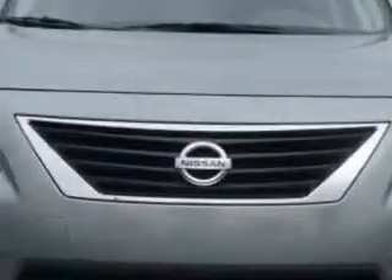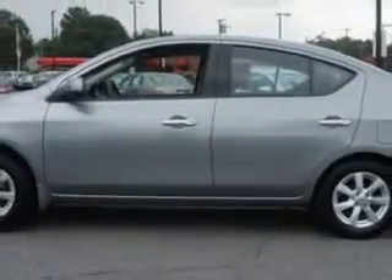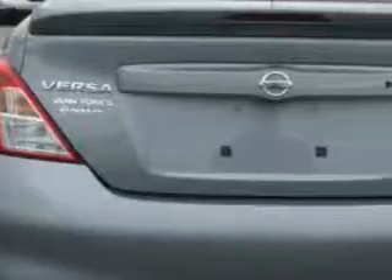You will love this magnetic gray 2014 Nissan Versa, equipped with a 4-cylinder engine and a CVT transmission. Enjoy an exceptional 40 miles to the gallon on this great car with features like side airbag system, anti-lock braking system, intermittent wipers, and much more.